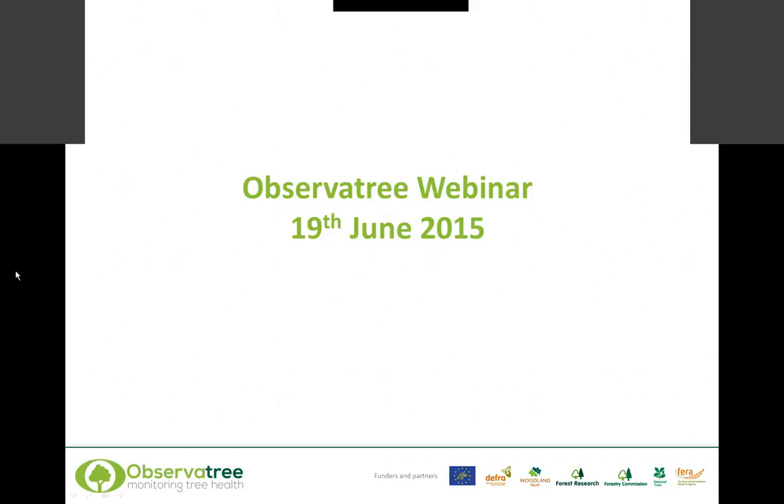Welcome. It's the first webinar we've done, so you'll need to bear with us. My background is in plant pathology, dealing with diseases, and then I'll hand you over to my two colleagues here just to introduce themselves. I'm Chris Malumphy, and I work in a team of entomologists at FERA. I'm going to be talking about the oriental chestnut gall wasp today.